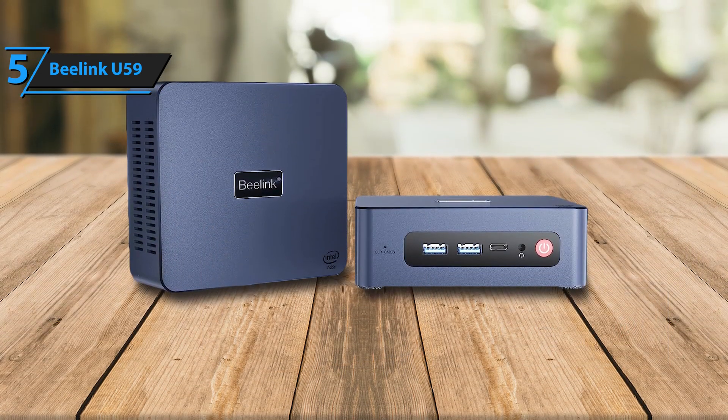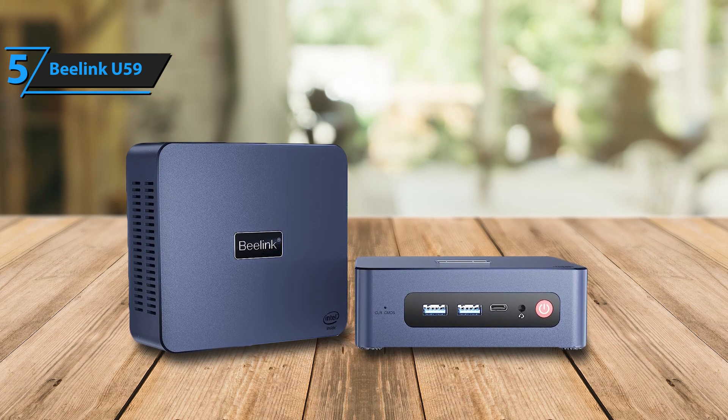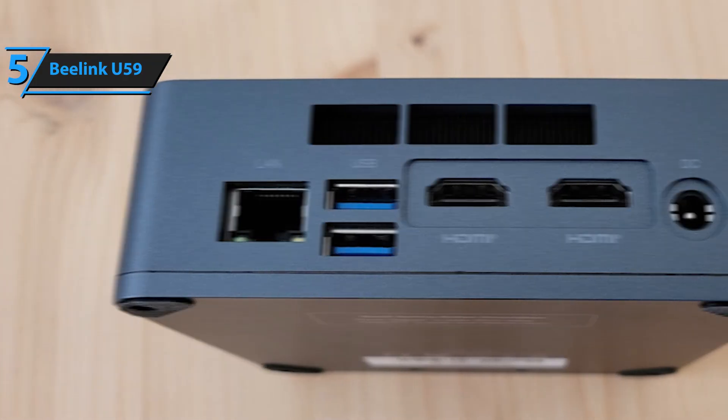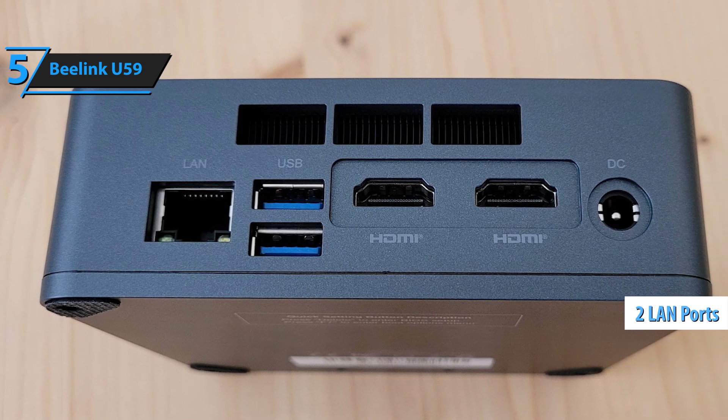One of the standout features of the B-Link U59 is its affordability, coupled with the pre-installed Windows 11 operating system, free from unnecessary software. The inclusion of two HDMI outputs and two gigabit LAN ports makes it a versatile choice